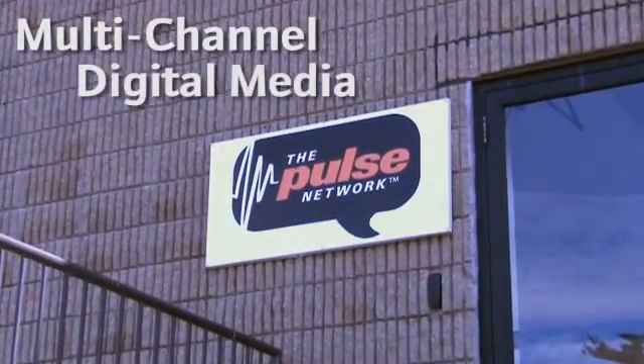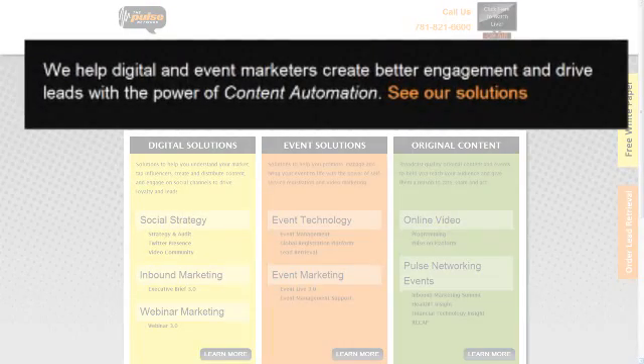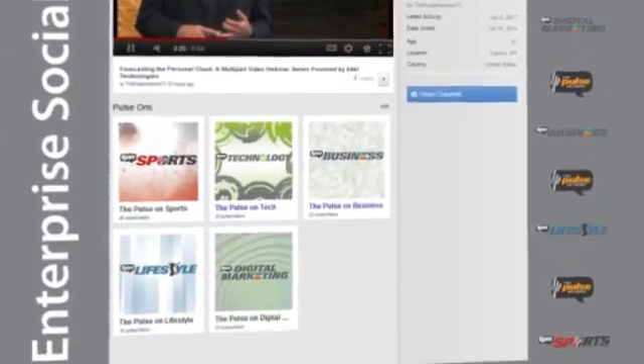I'm Nick Saber, President of The Pulse Network. The Pulse is a multi-channel digital media company. Clients come to us because we're focused on customer acquisition and customer retention. And customer acquisition really starts with great content. In today's world, great content really centers around video.